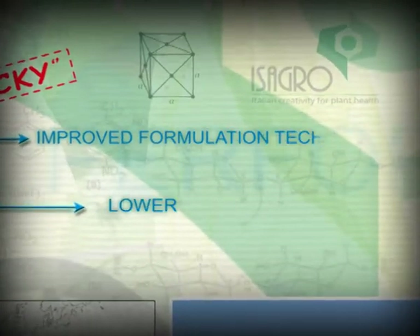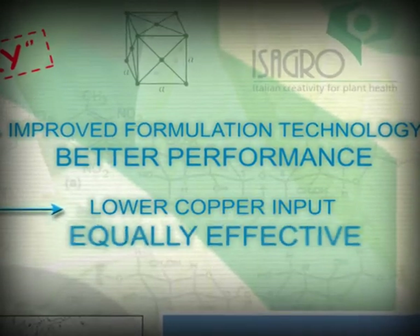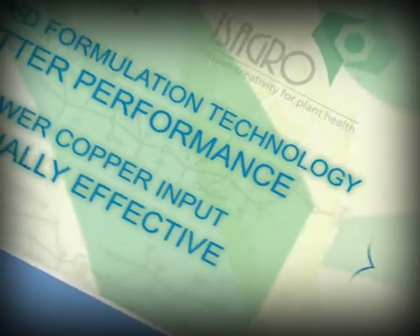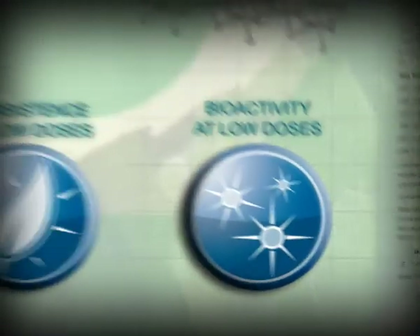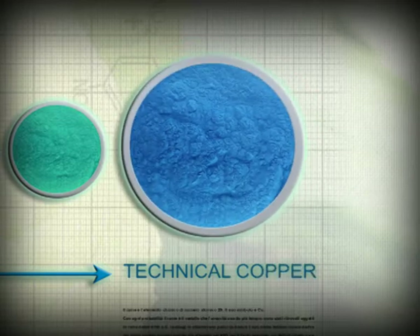Due to improvement of formulation technology, nowadays it is possible to achieve the same results of traditional products in terms of effectiveness with a lower dose of copper. In the copper products, a turnaround was needed. The exclusive goals of Irone SC are higher rainfastness persistence and bioactivity, even at low doses. Those features derive from liquid formulation directly prepared from copper technical grade, rather than resuspension of powder.